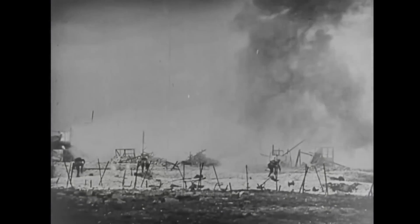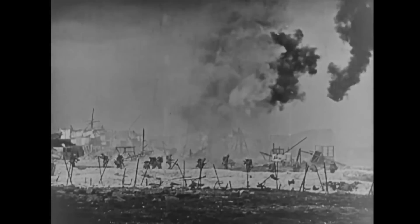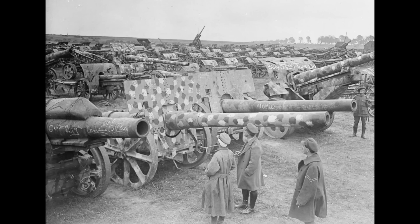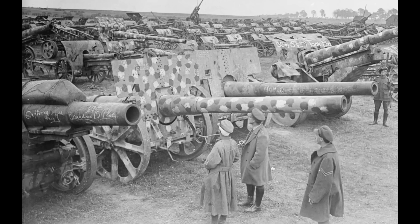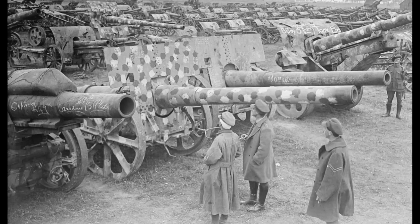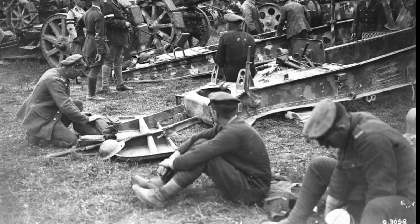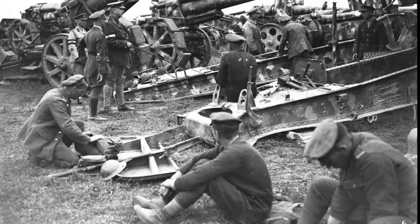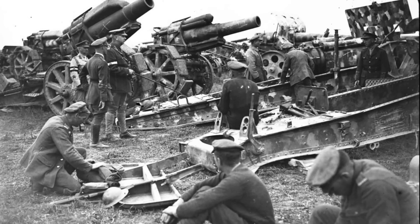Following the November 1918 armistice, a process began of dismantling the German war machine and demobilising most of her troops. The Entente powers that had fought the Germans took possession of a staggering amount of equipment, and an idea formed that German artillery guns in particular would make excellent war trophies to be distributed among the victorious powers. They would be sent to cities, towns, and villages the length and breadth of the British Isles to act as additional war memorials, to remember the sacrifices of local men in the Great War.